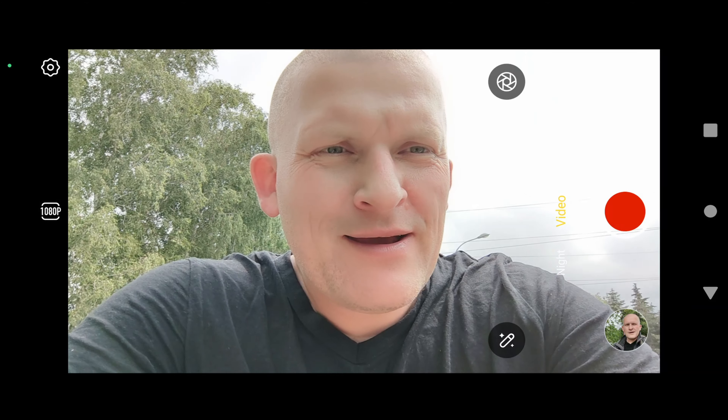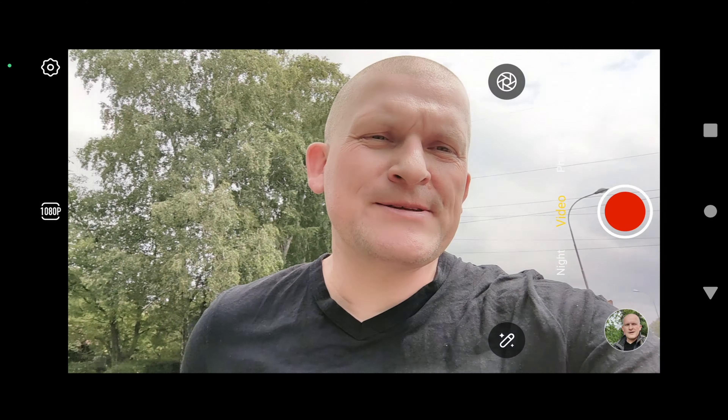I cannot switch lenses during recording between front and rear, like you can on a Samsung. I wonder if that's a software limitation or hardware.